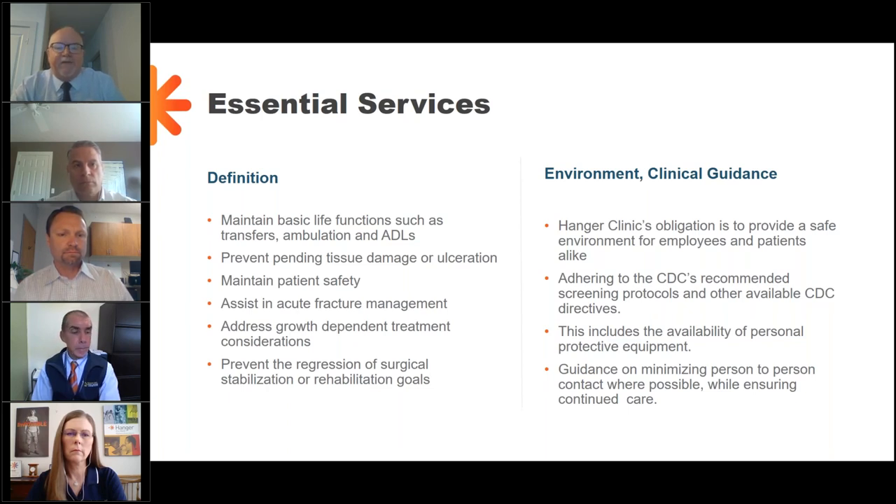In providing essential services, it was also critically important that we created an environment where those essential services could be delivered safely — safe for both our employees and our patients alike. To do that, we have very strictly adhered to the CDC recommendations around screening and utilization of personal protective equipment. We hope you find the next 50 minutes to be of value and interest, and at this point I would like to transfer it over to Lisa Adams. Thank you, Lisa.